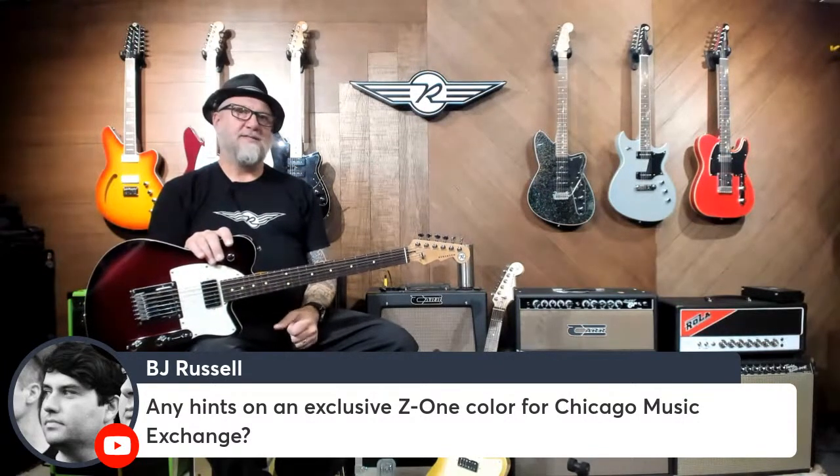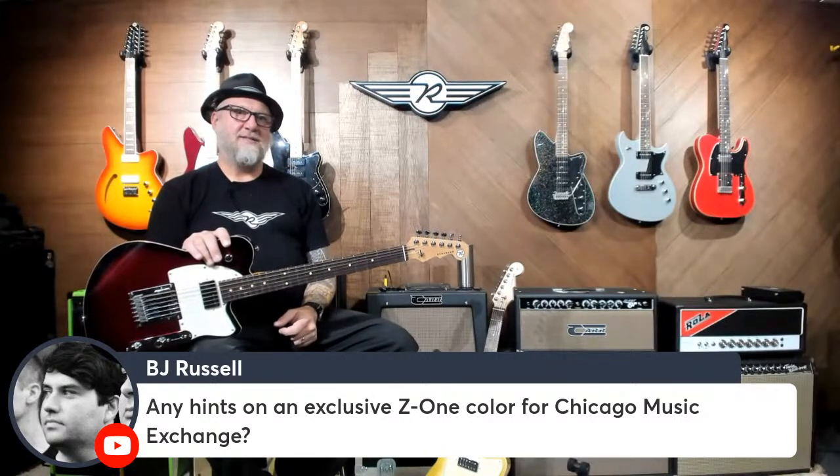This guitar sounds great in that amplifier. Holy shit. It's 11:30. BJ Russell is looking for some hints on an exclusive Z1 color for CME. I can't say — sorry BJ, I tried. It's not that I'm afraid to say what it is, because if I was afraid to say, I could be considered yellow in some circles — like the color that's associated with beer. It's a new color for Reverend but not a new color for CME.